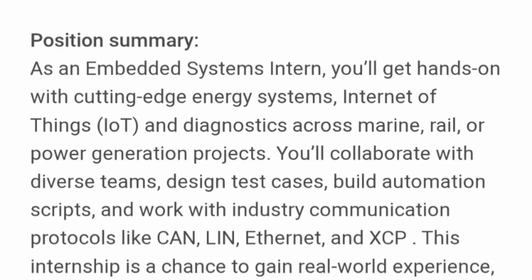As an embedded systems intern, you will get hands-on experience with cutting-edge energy systems, Internet of Things, and diagnostics across marine, rail, and power generation projects. You will be working with a diverse team to design test cases, build automation scripts, and work with industry communication protocols like Ethernet, XCP, and others — covering a lot of networking, infrastructure software, and IoT.